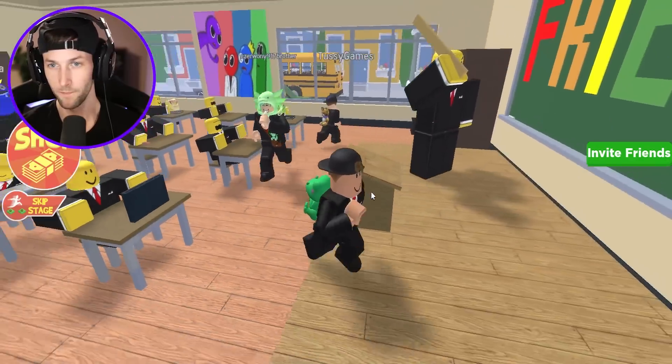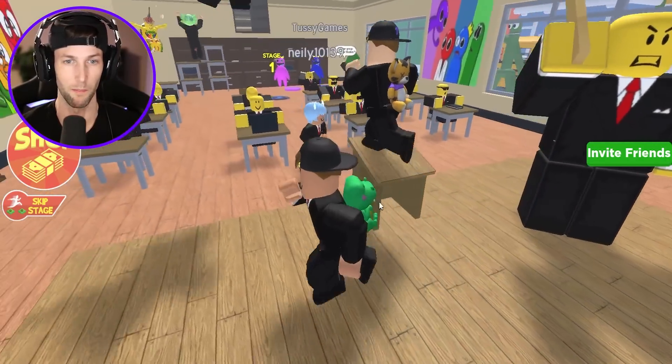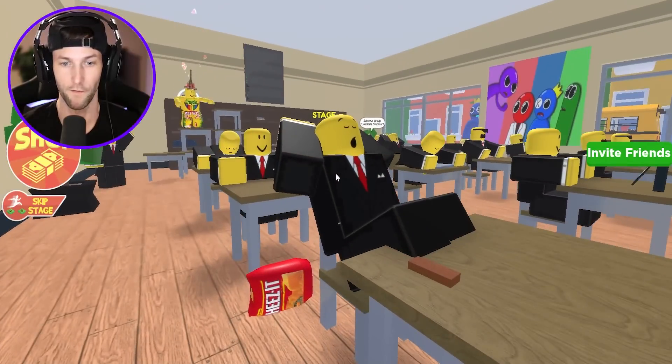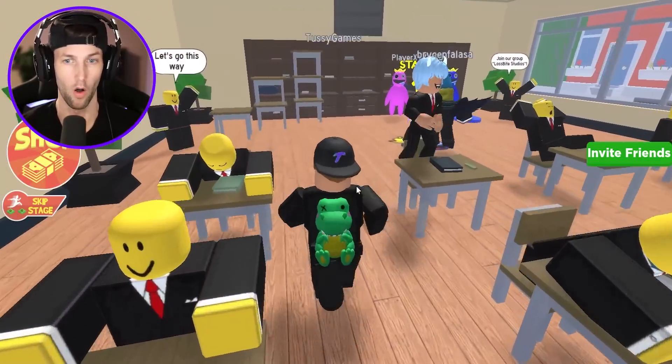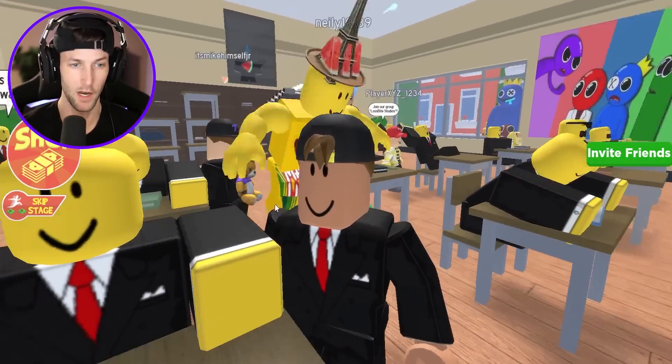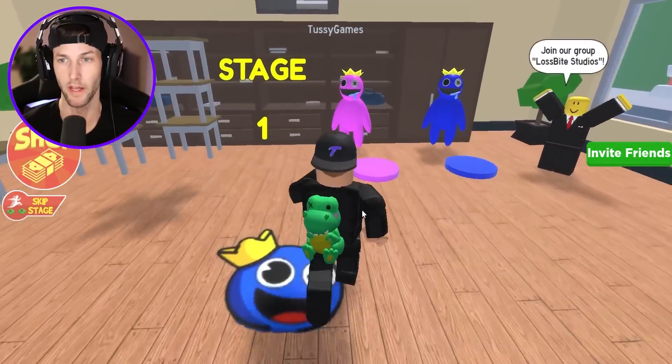So we're in school and this is supposed to be our teacher. Why is he so mean? Everyone's just like falling asleep. This dude's just munching on Cheez-Its — he's like, yeah, I don't care about school at all. This guy does though. He's like, I love learning. I'm a happy little learner. Okay, let's do this.